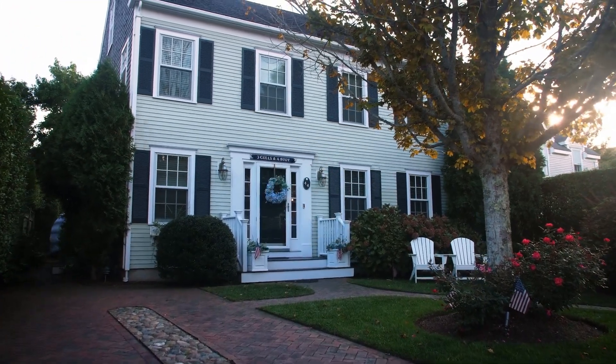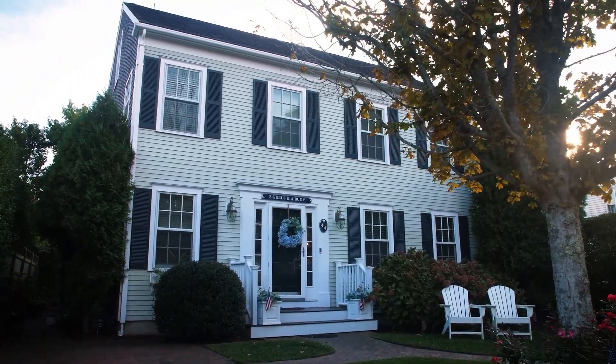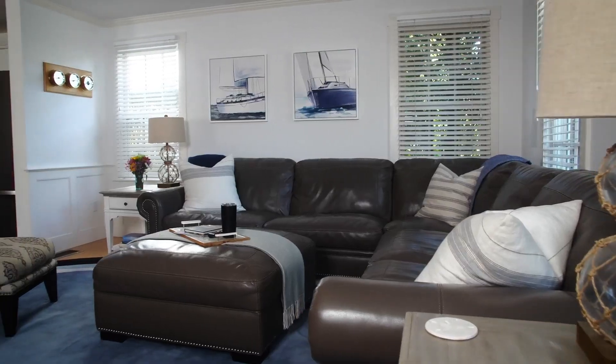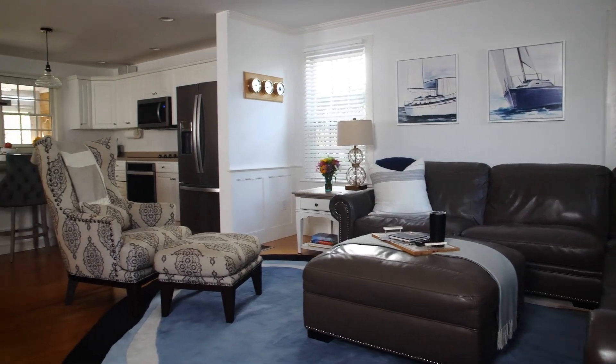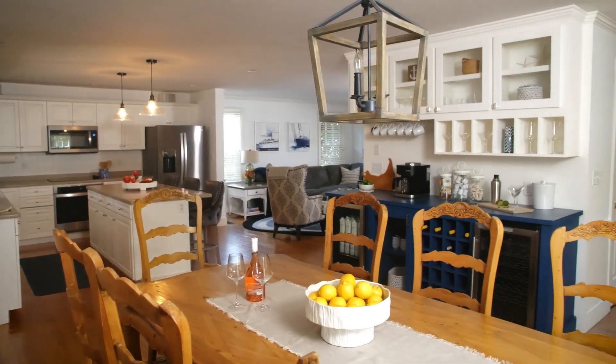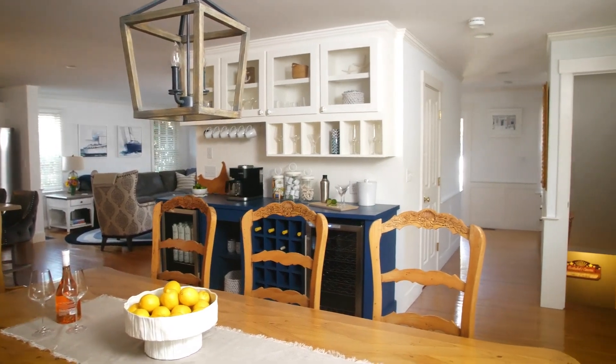Rosal Nantucket is the ideal vacation home for multi-generational families and travelers. Upon entrance, you are greeted with an open, airy floor plan where the living room flows to the kitchen, which flows to the dining room — perfect for entertaining.